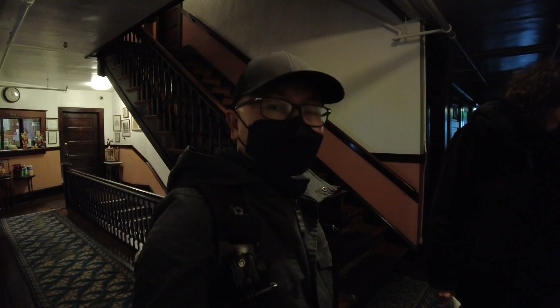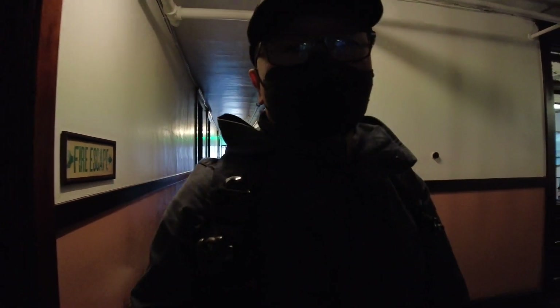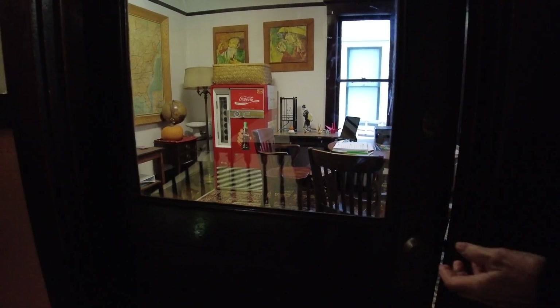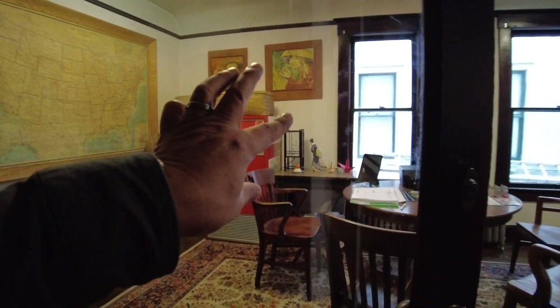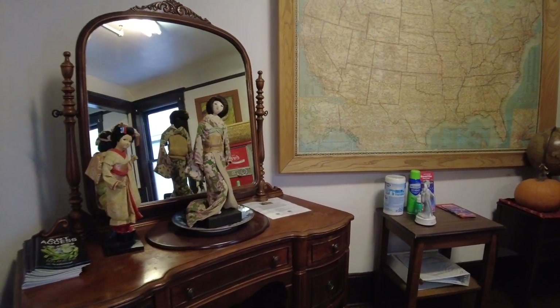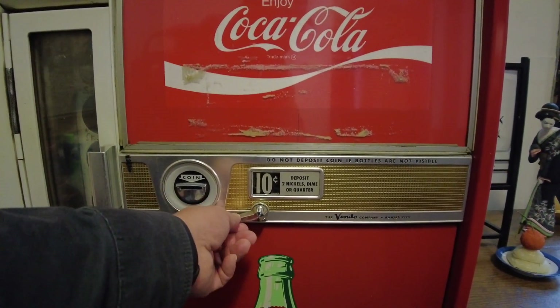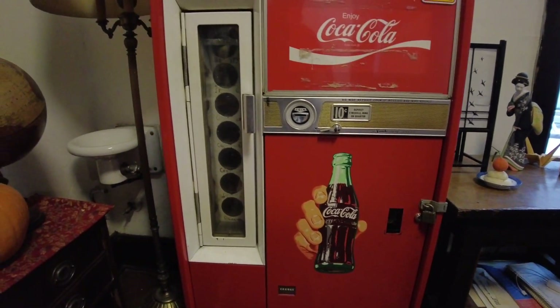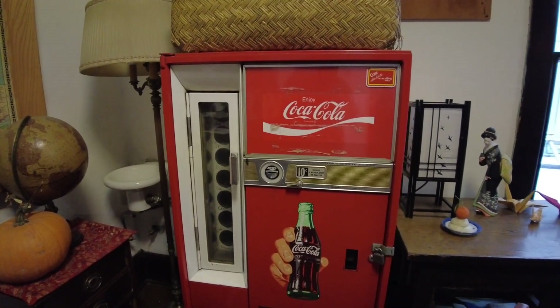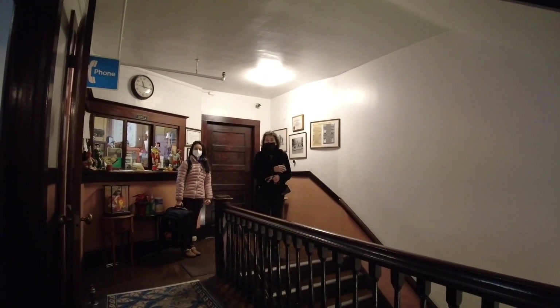We're waiting for a guest who would like to see the bathhouse — she's leaving and would like to see it too, so we'll see it together. I'll go get a key. This is sort of like the conference room, if you will. And look at this machine here — 10 cents for a Coca-Cola! Can you imagine? It's like two or three dollars now.